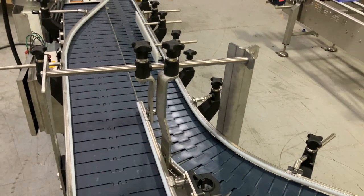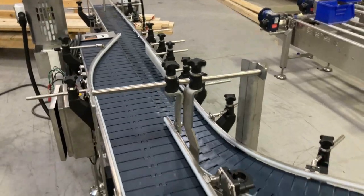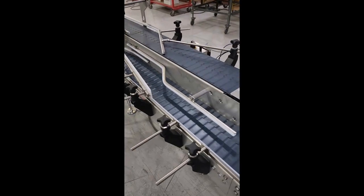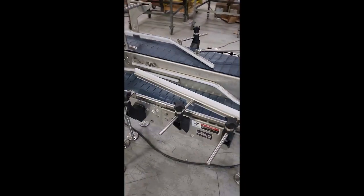The system also included a post-shrink wrap conveyor that waterfall-side transfers packages to a single-lane discharge, feeding a tool-less, adjustable bump-turn assembly for reorientation to feed yet another case packer ahead.